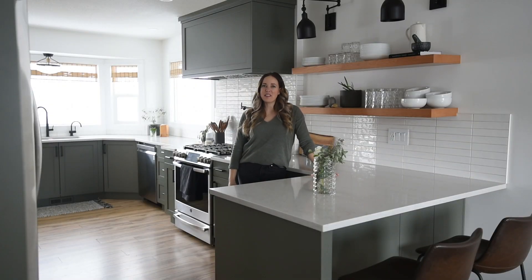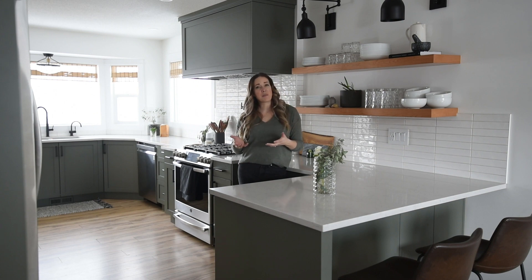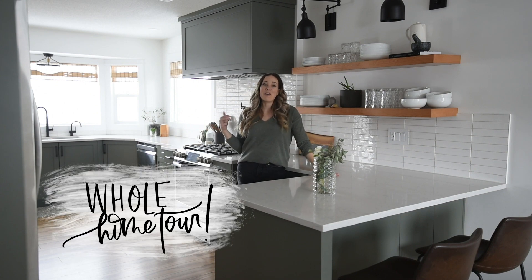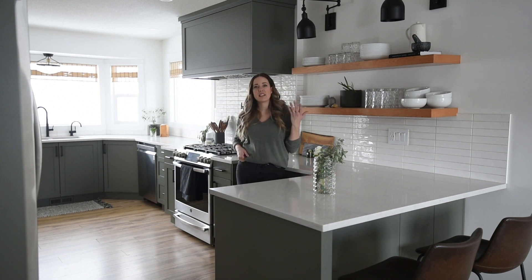Hey guys, Colleen here from DIY on behind Lemon Thistle, and today I'm excited to share an everyday home tour. I'm going to show the places in our home that I don't normally share — the places that have a long project list before we get there — but also the good stuff, the things we've finished and love, as well as the things we close the doors on and are still working on.